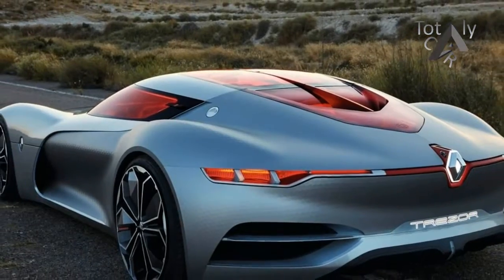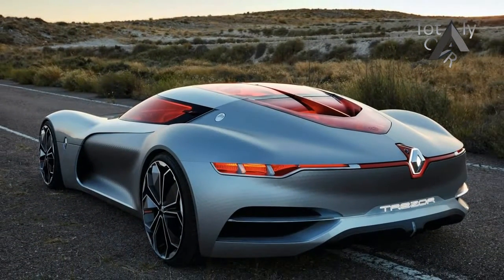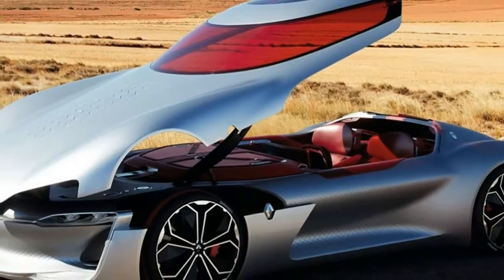Inside the Trezor there's a strong focus on evolving interior design with the accent on driving pleasure, and the multi-sense system shows Renault's commitment to innovation.